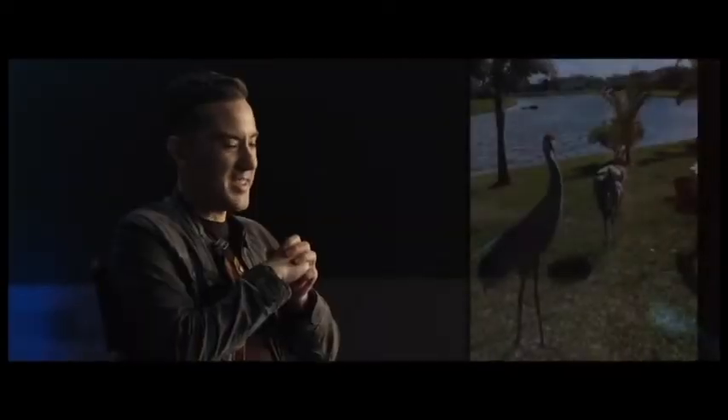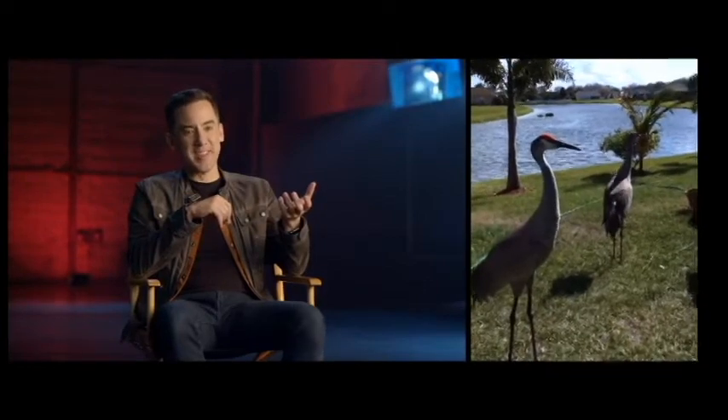I visit her in Florida every now and then, and she is constantly sending me video clips of these cranes. So I sent the video clips to my sound guys, and they added some of those clicks and vocalizations to Rodan's cries.